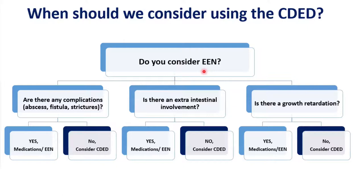When should we consider using the Crohn's disease exclusion diet? We understand that exclusive enteral nutrition is the gold standard and an amazing, effective treatment. However, before providing CDED, we should ask ourselves three questions: Are there any complications or is the patient pre-surgery — in which case I prefer EEN? Is there extra-intestinal involvement? Does the patient have severe growth retardation? If all answers are no, you can consider using the Crohn's disease exclusion diet.